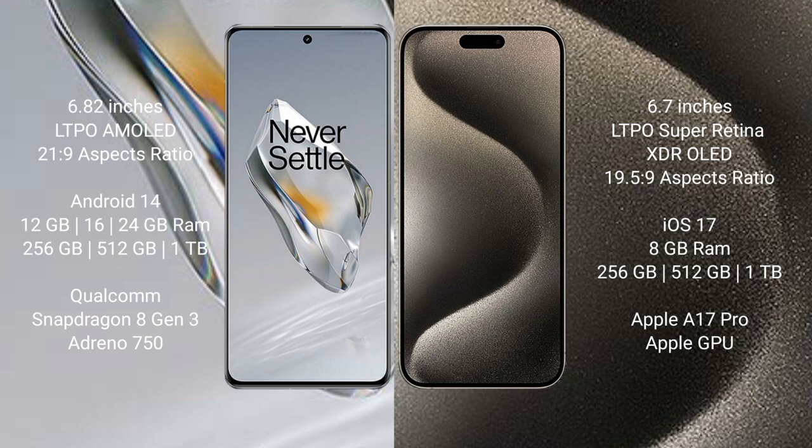OnePlus 12 runs on the Android 14 operating system. iPhone 15 Pro Max runs on the iOS 17 operating system.